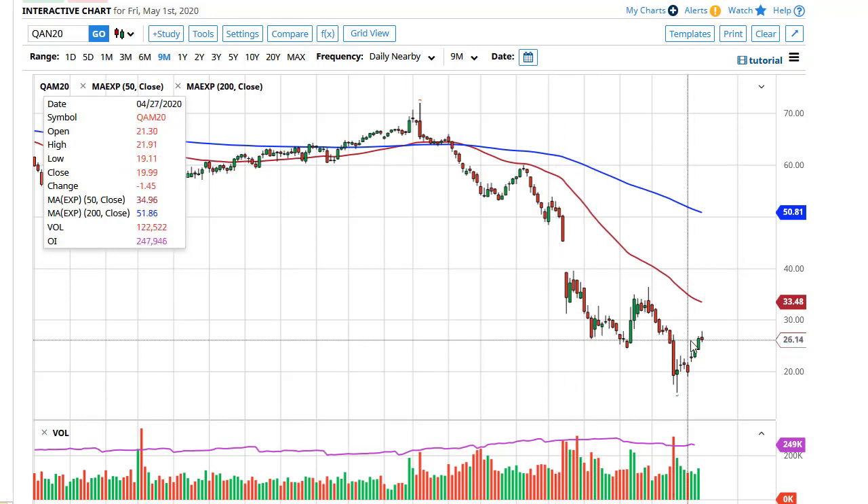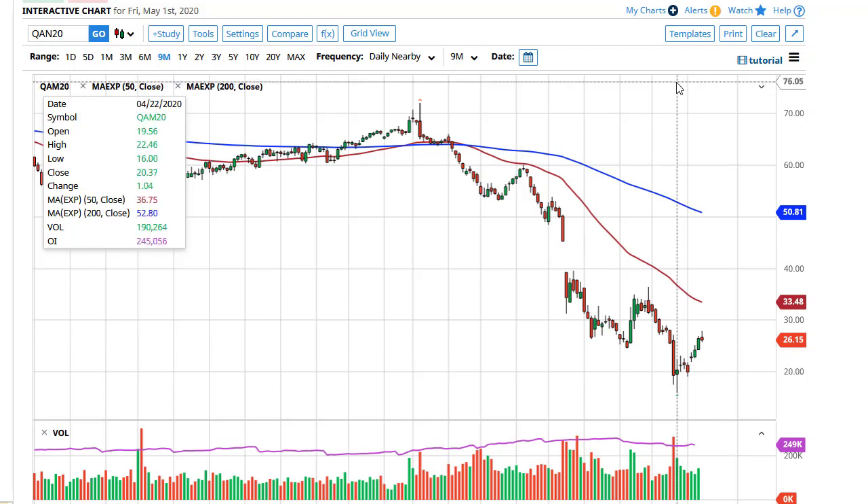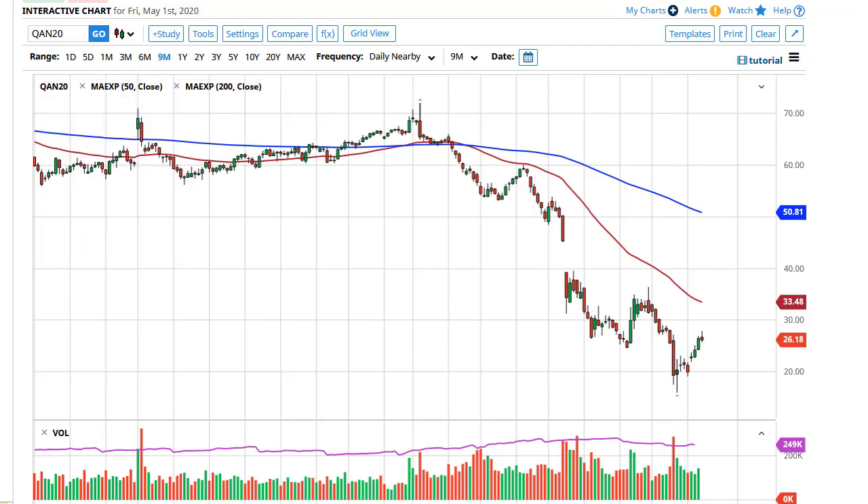Brent is the same situation. The $27.50 level has offered significant resistance. If we break down below the bottom of the candlestick, I think we'll go looking towards $21 again. Brent has the same issue — nobody's using it and we have oversupply.